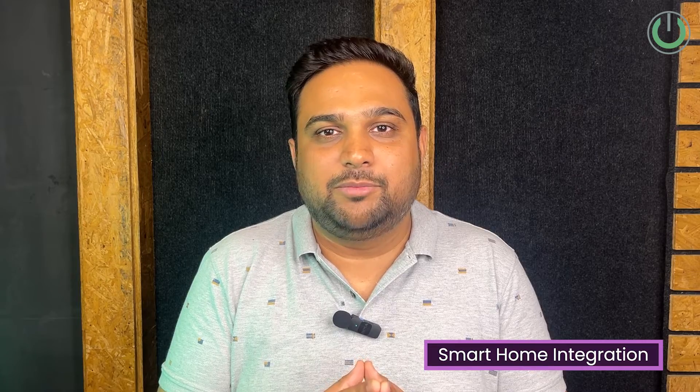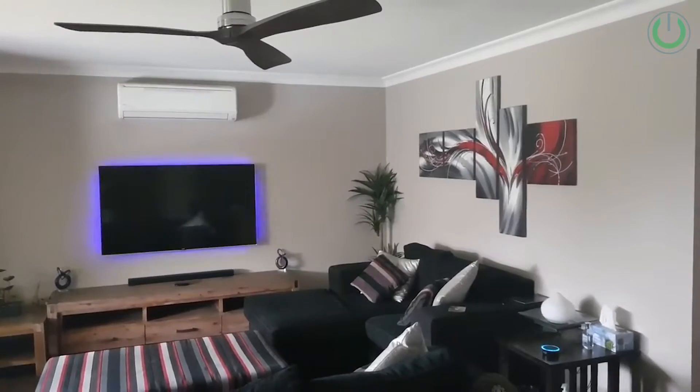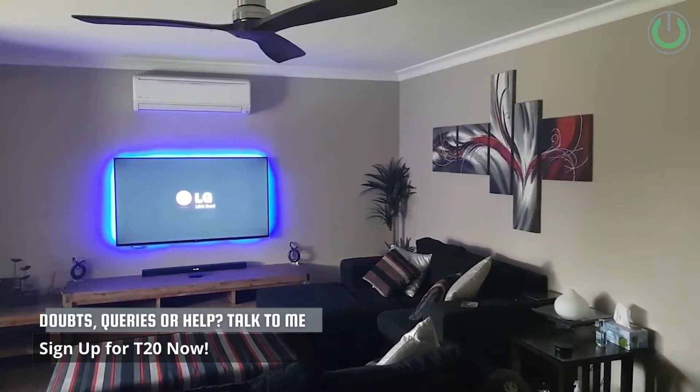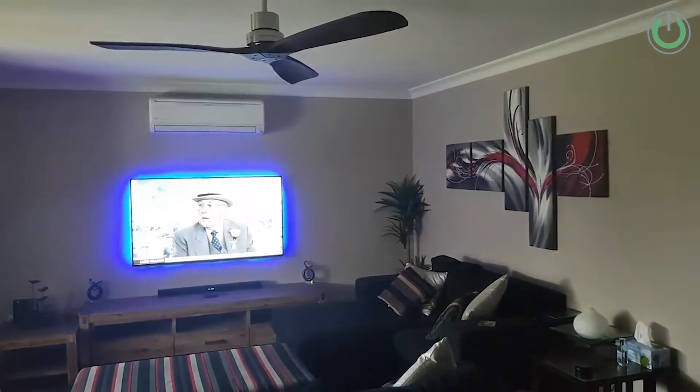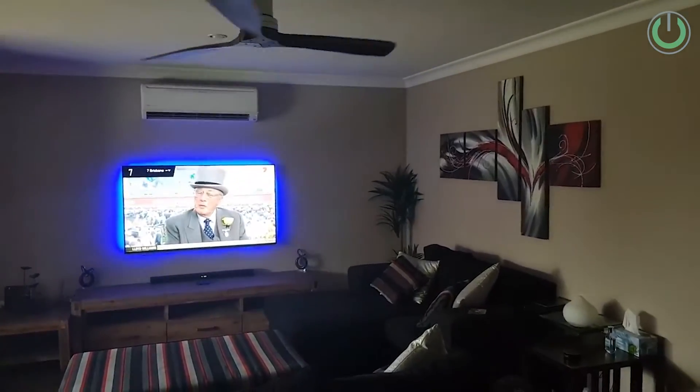The sixth step is all about smart home integration, which is very important because today we don't want to control equipment using just a remote control. You either want a mobile app or you want automation so you can give a voice command to Alexa, Apple Siri, or Google and have the AV receiver turn on or switch inputs automatically. Smart home integration is a crucial feature if you are doing home automation or already have an Alexa device.